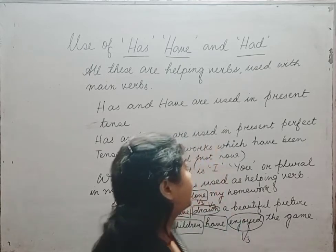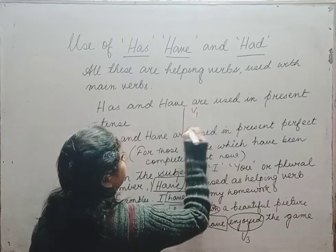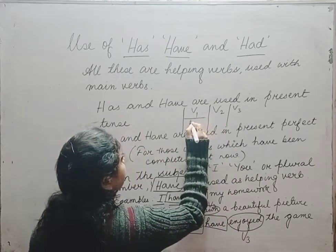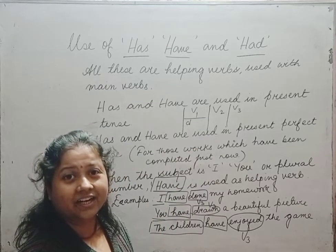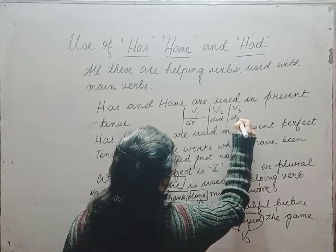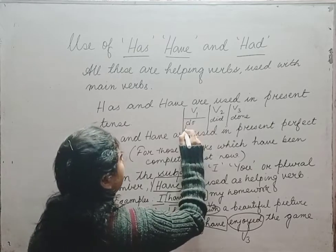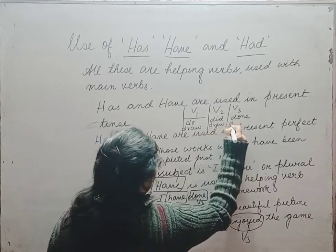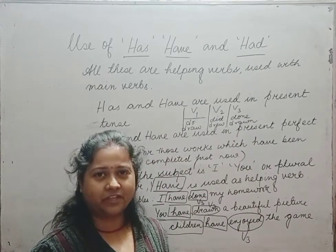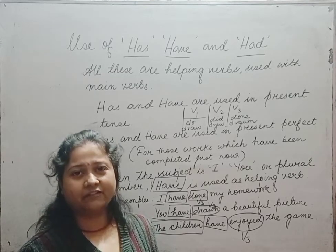Let us understand V1, V2, and V3 forms. What is the V1 form of 'done'? It is 'do'. So: do, did, done — V1, V2, V3. For 'drawn': draw, drew, drawn. In present perfect tense, we always use the V3 form along with has or have.